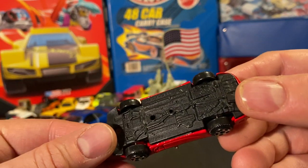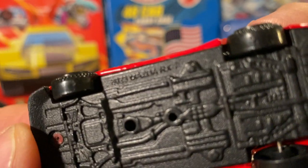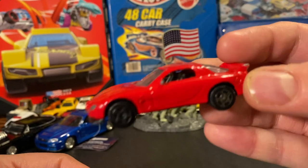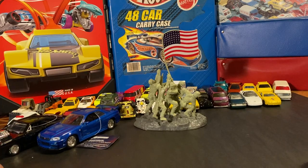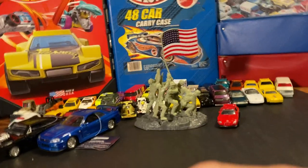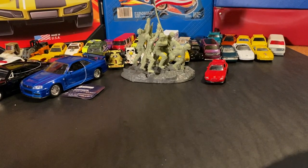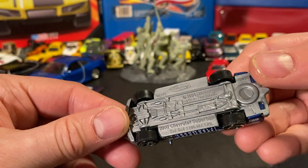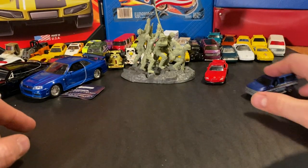Here's a Mazda RX7 — looks about right. Let me adjust this camera just a little bit... there we go. I'm still learning, I'm still just getting back into the swing here. And here's a police vehicle — looks like a Suburban.